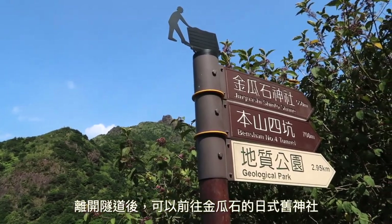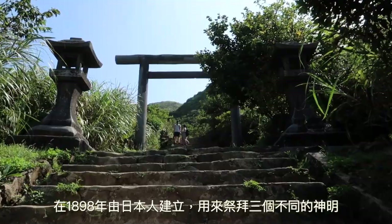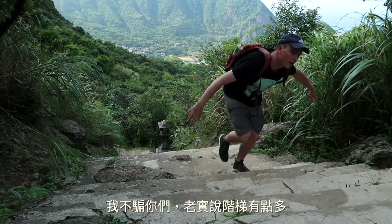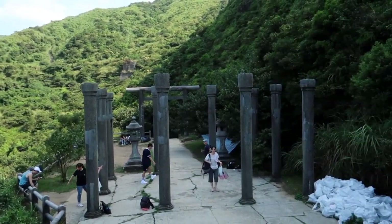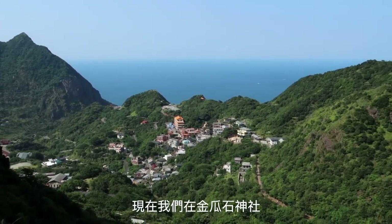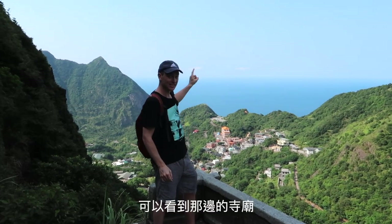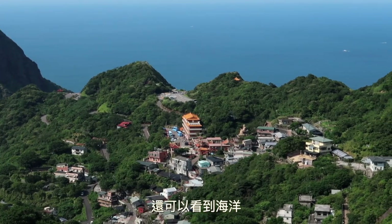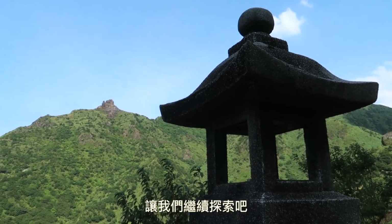After you exit the tunnel you can head directly up toward Jingguashi's old Shinto shrine, built by the Japanese in 1898 to worship three separate Shinto gods. It now stands as a reminder of the area's history. It's a decent little hike — quite a few stairs — but don't worry, the views are worth it. From the top you can see the temple, our minsu, the POW memorial park, and the ocean. Let's go down and explore more of Jingguashi.